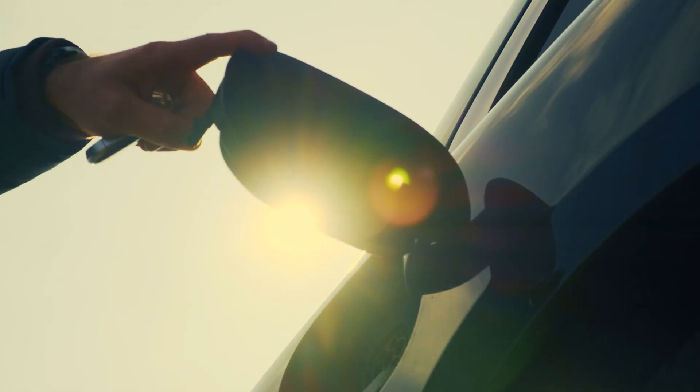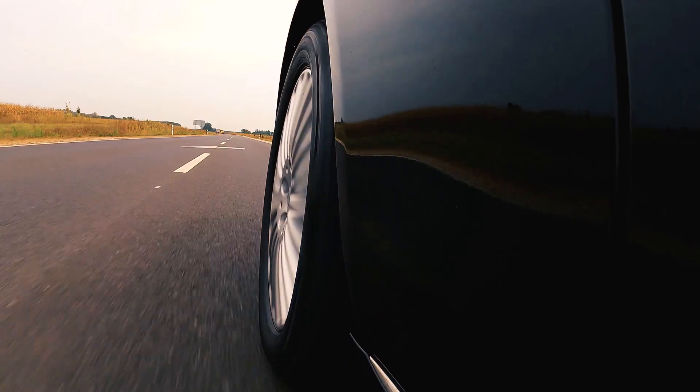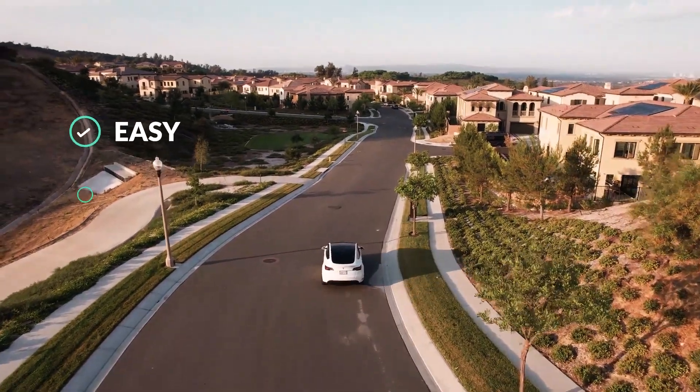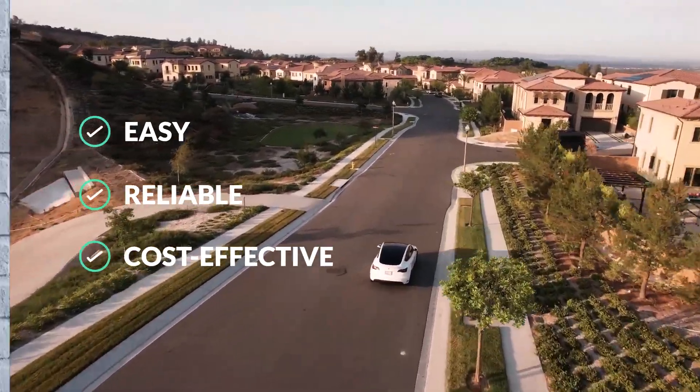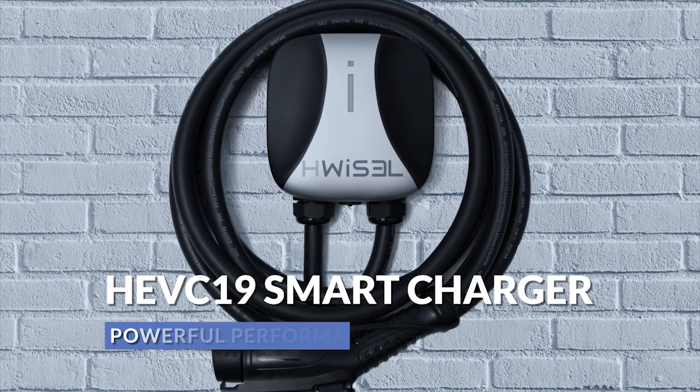The HEVC19 delivers all the safety and smart charging features you need to make home charging easy, reliable and cost effective. The Whistle HEVC19 Smart Charger — powerful performance, elegant design.